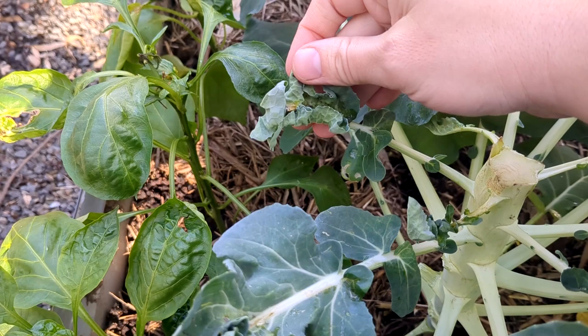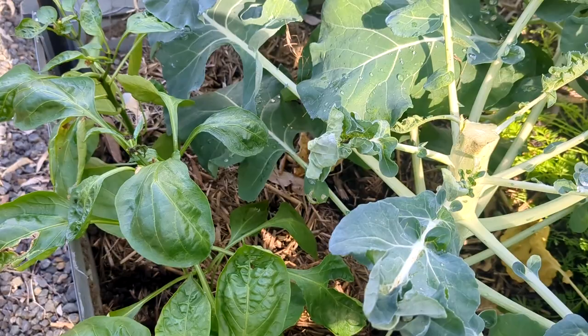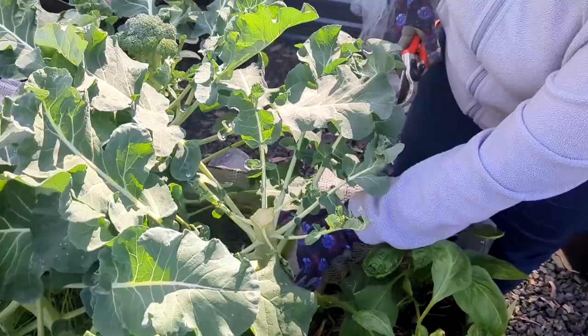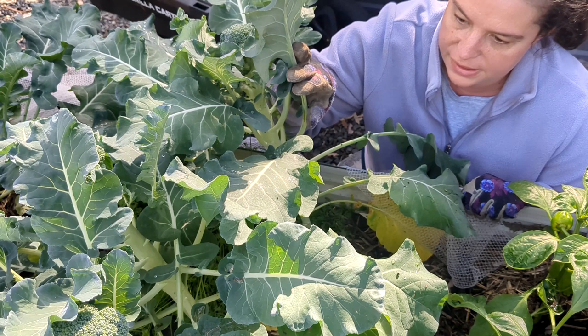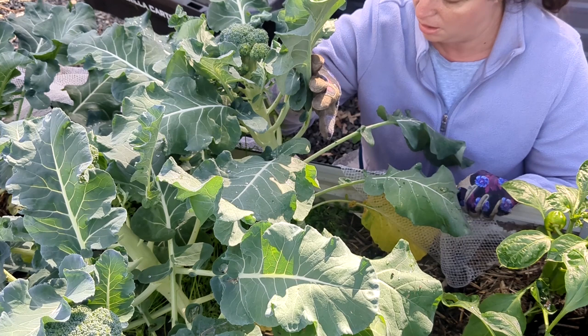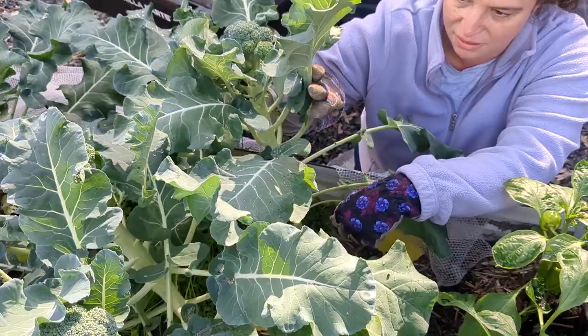You can probably see some aphids in there — yep, they're in there and it's gross. I think this plant is probably going to have to come out because it was the one that was really badly hit, the one I harvested yesterday. I'll get that one out first and then have a look at the rest. I'm going to go through these plants and have a really good look at them, and if they're infested I'm just going to take them out. It's unfortunate, but hopefully by culling the rest we might be able to save a few of them.